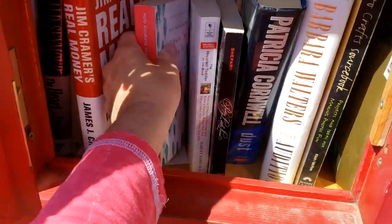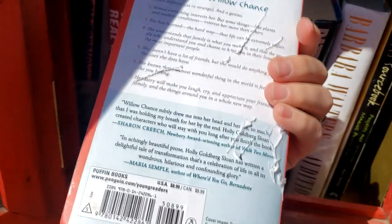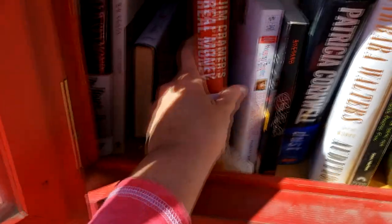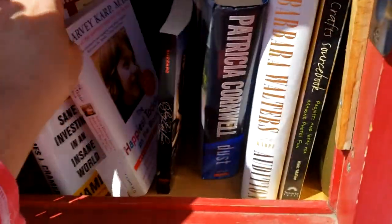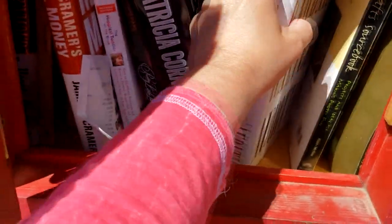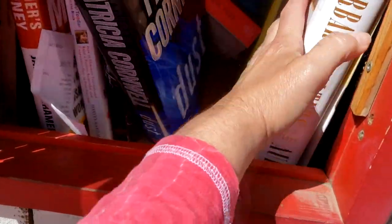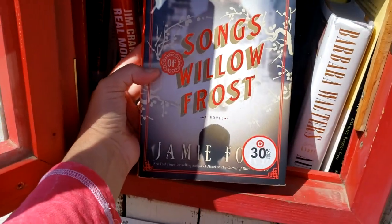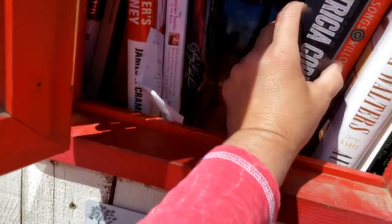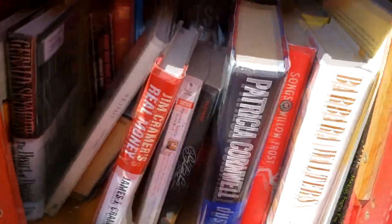Let's see what we got. 'Counting My Sevens.' 'If You're Lost, You Might Need to Swim Against the Tide.' 'Happiest Toddler on the Block.' 'Photocraft Sourcebook' — that's pretty cool. 'Songs, Willow, Frost.' I think we might take this one.